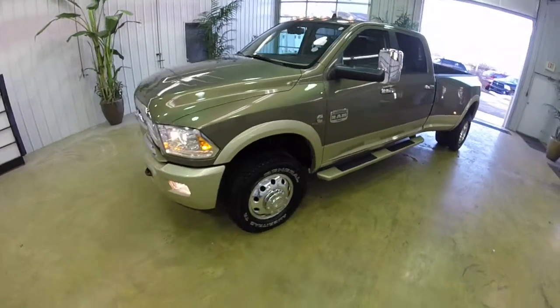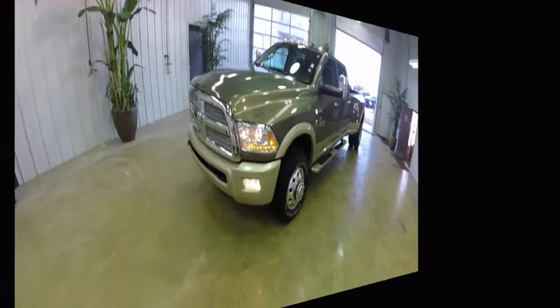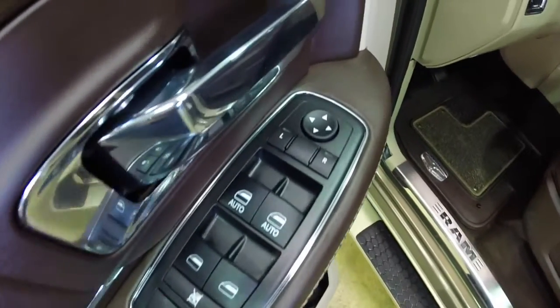It's a very nice truck. Let's go ahead and take a look at the interior. Inside we have power windows, power mirrors, and power door locks.